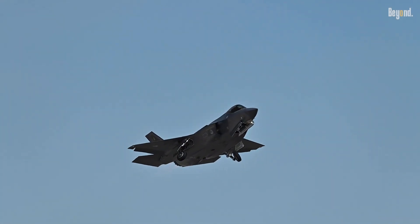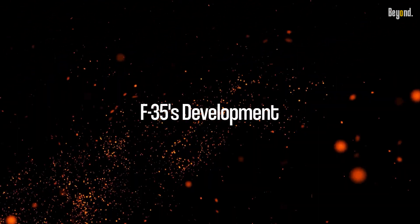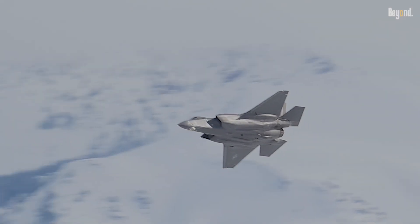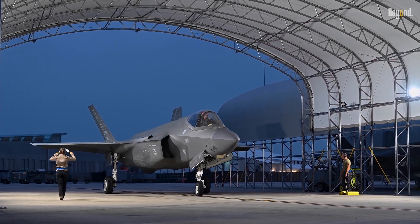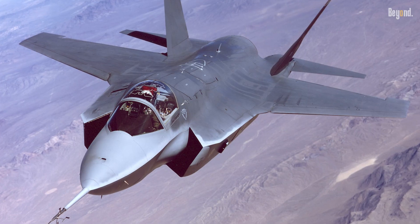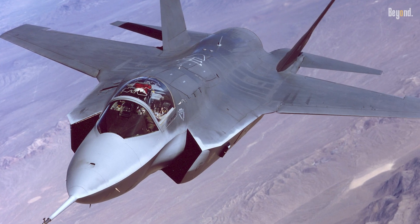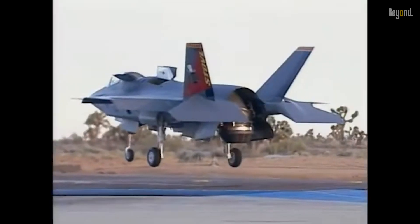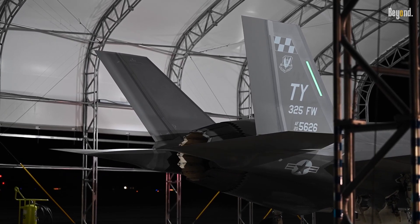Development of the F-35 began in 1995 under the Joint Strike Fighter program, aiming to create a common platform for the Air Force, Navy, and Marine Corps. Despite achieving milestones like the X-35's first flight in 2000 and full-rate production approval in 2021, the program faced criticism for cost overruns, design compromises, and delays.